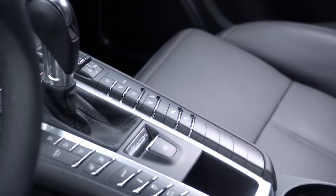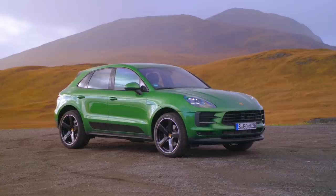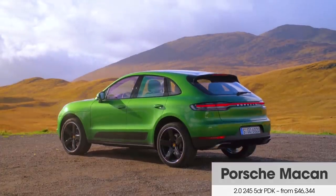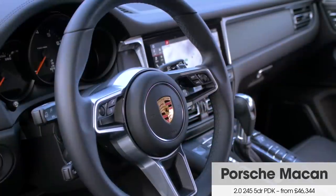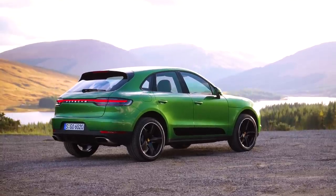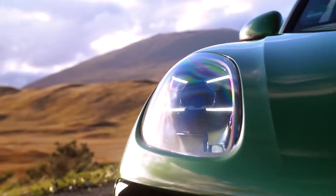Hello and welcome to another What Car five key things video, where today we're looking at the facelifted Porsche Macan. The eagle-eyed amongst you will notice some subtly updated bumpers front and rear, and a swanky new rear light bar. However, the big changes come under the bonnet, where for the first time you won't find a diesel engine.